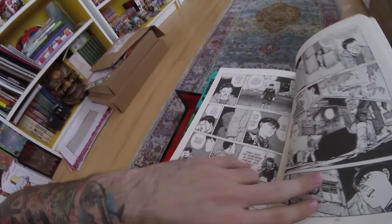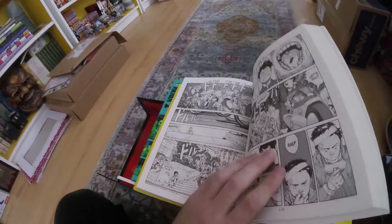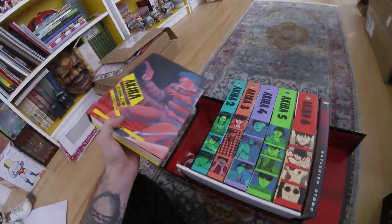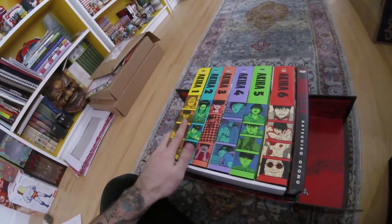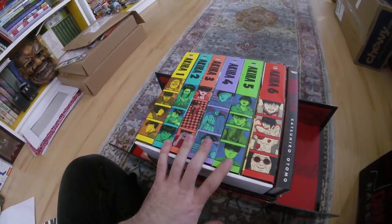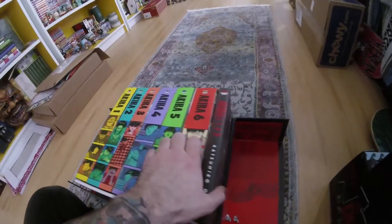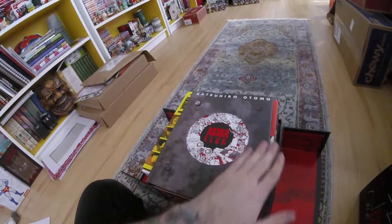For anyone who has just seen the Akira movie and enjoys it and maybe wants to read the manga — the manga contains a lot more stuff than the movie. The movie is obviously a little under two hours long, and the manga is going to take you a lot longer than two hours to read and contains a lot more content. The movie is an abridged version of the Akira story.